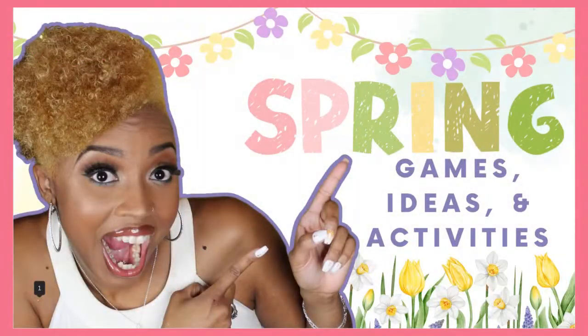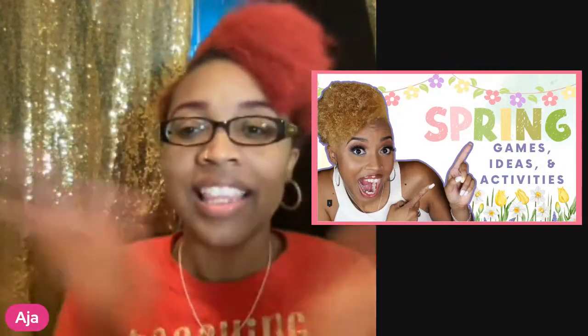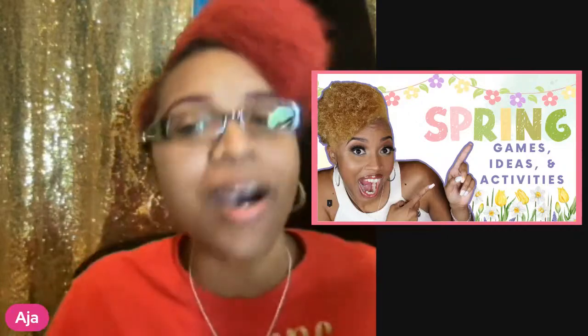Today we are talking about spring ideas, games, and activities. Let me know down below in the chat box: what are some of your favorite spring games, ideas, and activities? Go ahead, pop out your notebook or notepad. Let's get ready to rumble!